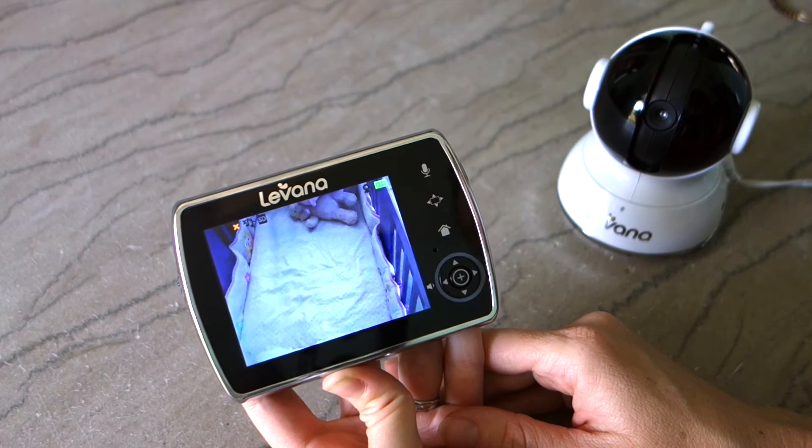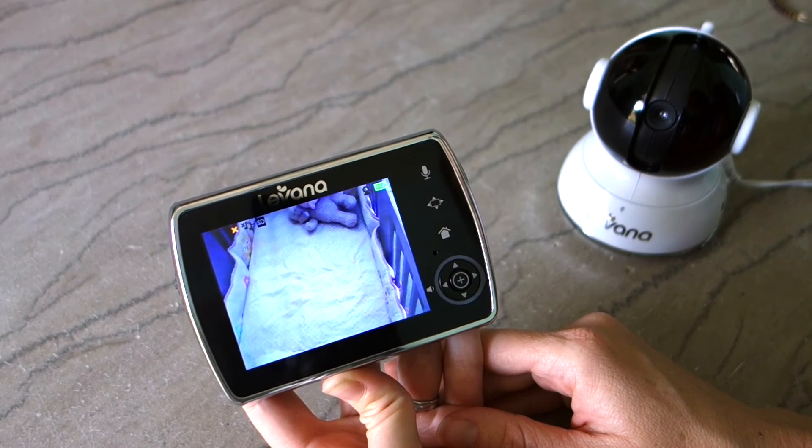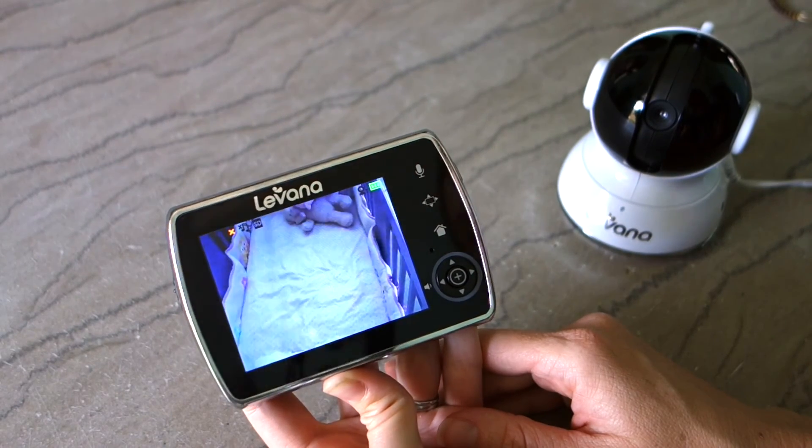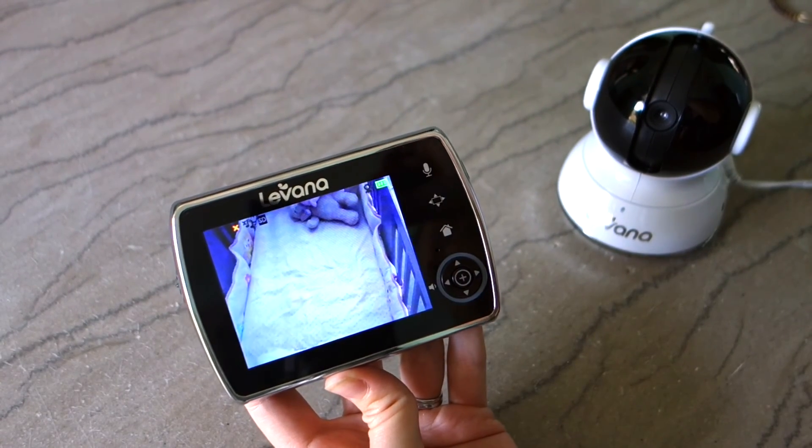You can read my full review about this baby video monitor in the link below, and you can also find information about where to buy. Thanks for watching, and have a great day. Bye-bye.